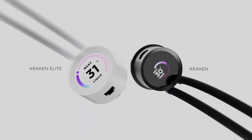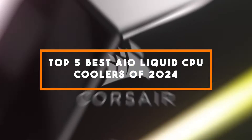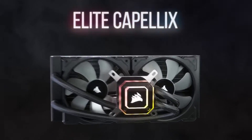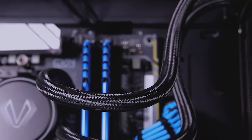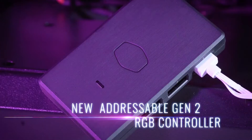Welcome to our comprehensive guide on the top 5 best AIO liquid CPU coolers of 2024. If you're looking to keep your CPU temperatures in check and optimize your PC's performance, you've come to the right place. We've scoured many sources and tested many products to bring you the cream of the crop in AIO coolers, ensuring you get the best bang for your buck.